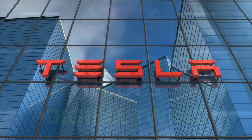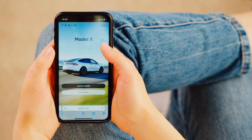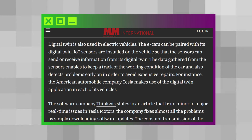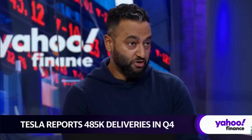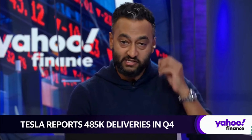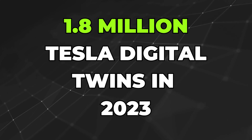Every Tesla sold has its own digital twin — not just each model. Literally every Tesla sold has a digital representation that reflects its real-world counterpart. That means in 2023, when Tesla's vehicle deliveries grew 38% year over year, at least 1.8 million corresponding digital twins were created.